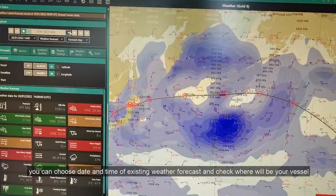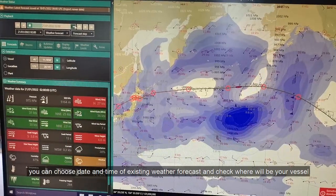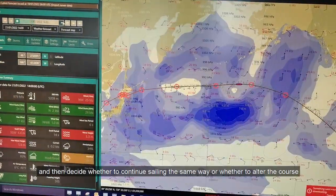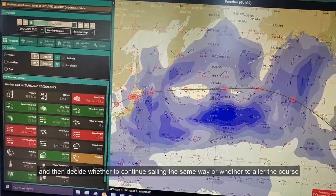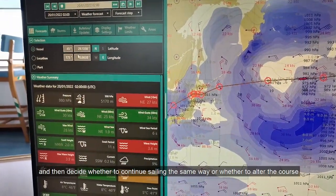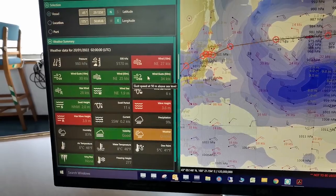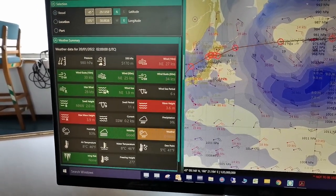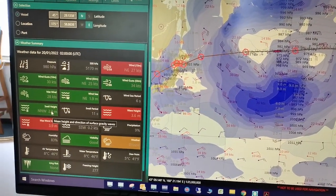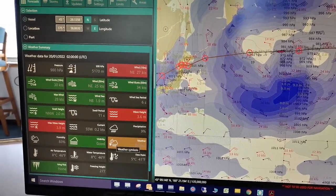You can choose the date and time of an existing weather forecast, check where your vessel will be, and then decide whether to continue sailing the same way or whether to alter the course.